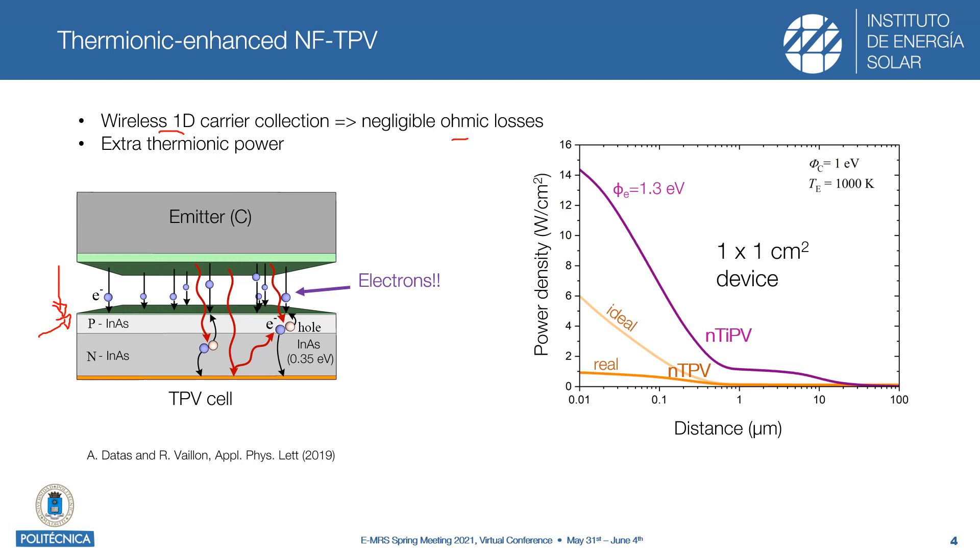On top of that, we have an extra thermionic power related to the difference in the work function of the emitter and the photovoltaic cell surface. As a combined effect, we can reach very high power densities that could be an order of magnitude greater than what could be expected in real near-field thermophotovoltaic devices.